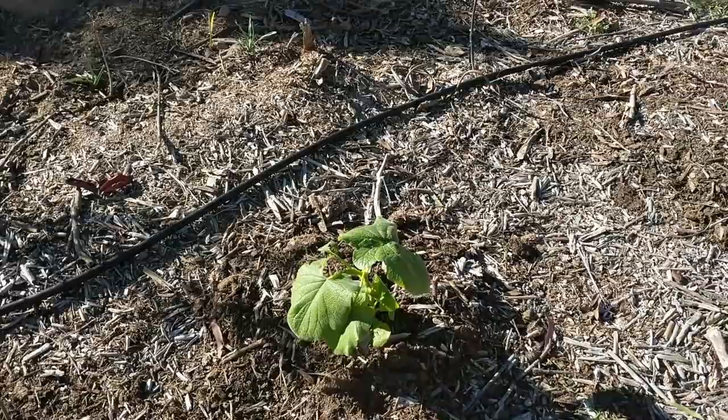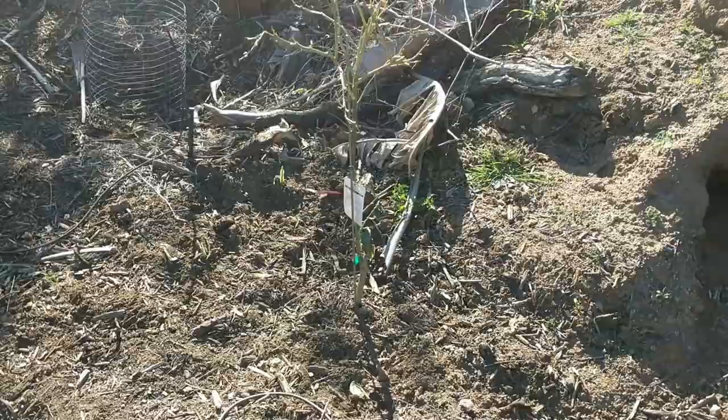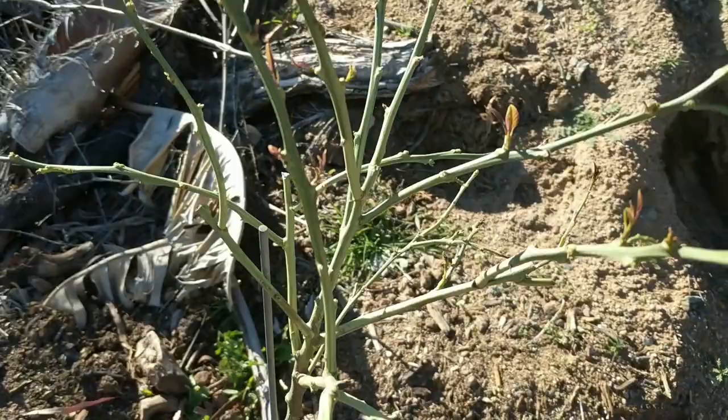I've got three different types of sugarcane and three or four different types of bamboo for different uses — some large, some small. This is our lemonade tree — pink lemonade lemon. Look at this growth — this was just planted recently and it's just budding out everywhere. Little baby buds all over the place. I'm very happy about that.